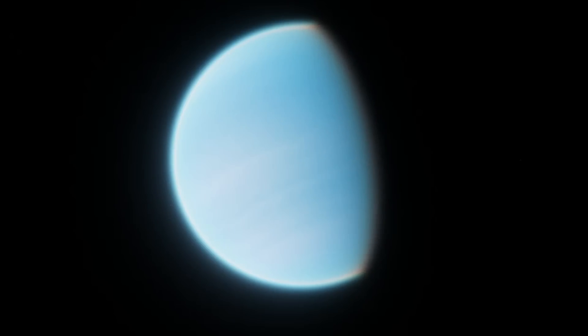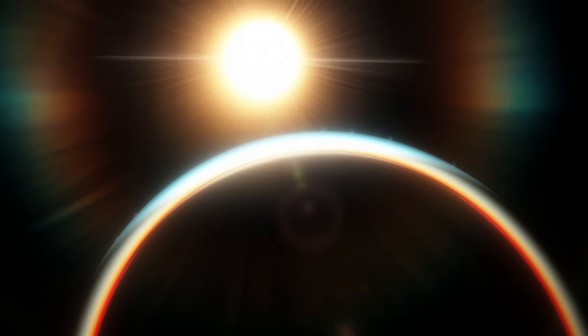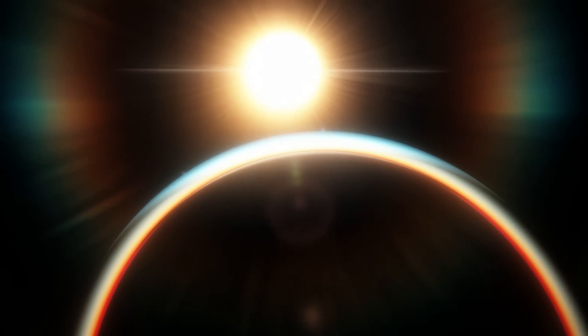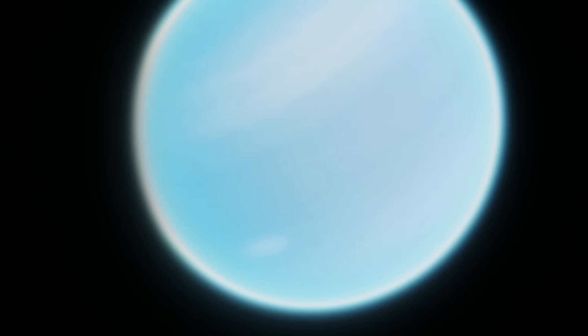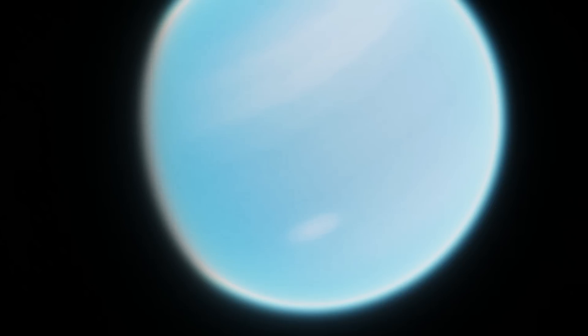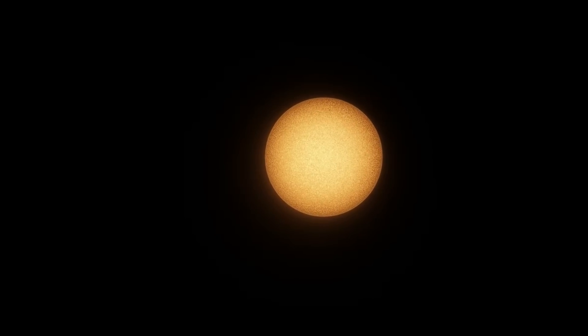Valenciam is a planet that's criminally underrated. Originally called GJ 3470 b before being given an official name in 2023, this planet is one of the most well-studied and most interesting exoplanets we've ever come across. It's a hot ice giant about 14 times the size of Earth, or about the size of Neptune, that takes just over three days to complete a full orbit of its star, Calchasin, which is about 96 light-years away from Earth.